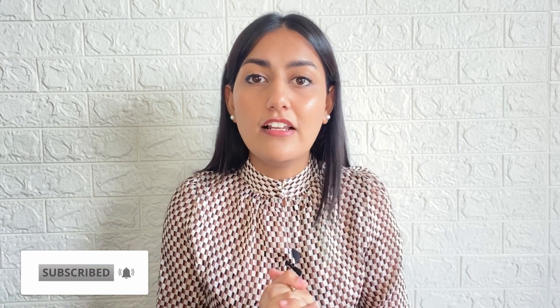Hi guys and welcome back to our channel. If you are new here, my name is Aditi and we will talk all things interior here. So if you are renovating your space or just want to make your space a bit more beautiful and more functional, please consider subscribing to our channel — I'd really love to see you here more often.